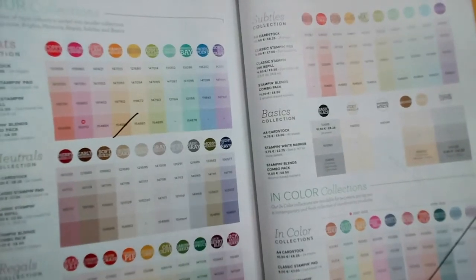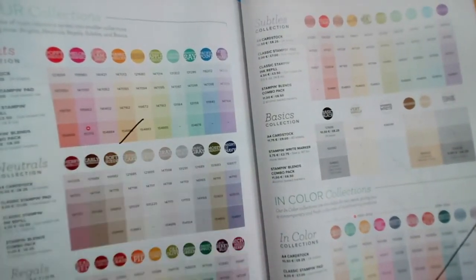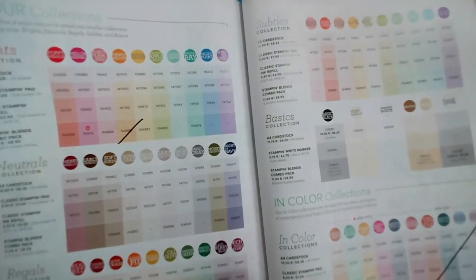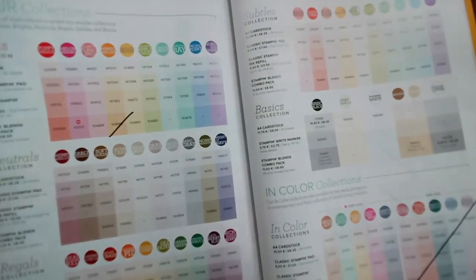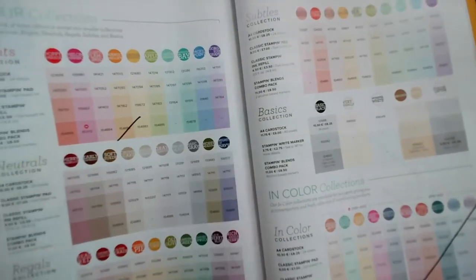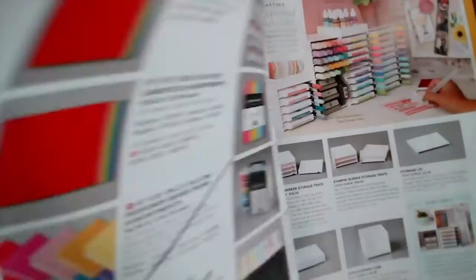Strangely, two of the sets of blends are retiring: Mango Melody and Rich Razzleberry. If you like Mango Melody — I love and use a lot — I shall be ordering up some spares of those. This is page 142 and 143.